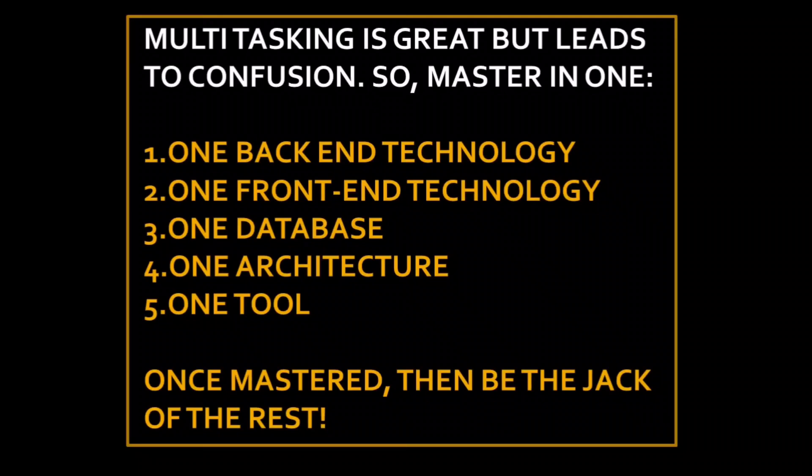Learning multiple languages is not going to help. Instead, concentrate on one back-end technology, one front-end technology, and one database technology. Back-end could be .NET, Java, PHP, or Python. Front-end could be React.js, Angular.js, Backbone.js, or just HTML/CSS. For database, it could be MSSQL, MySQL, PostgreSQL, or NoSQL. Pick one architecture — Agile, Waterfall, or a proper SDLC lifecycle.